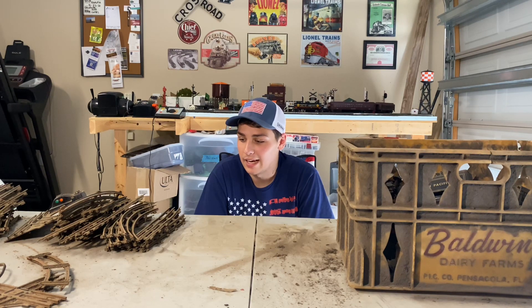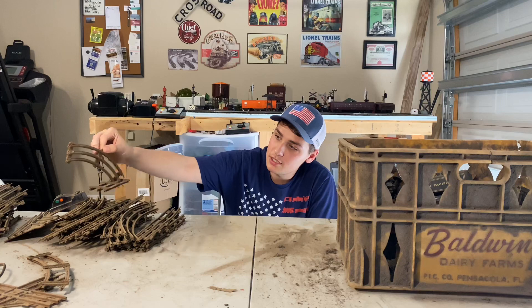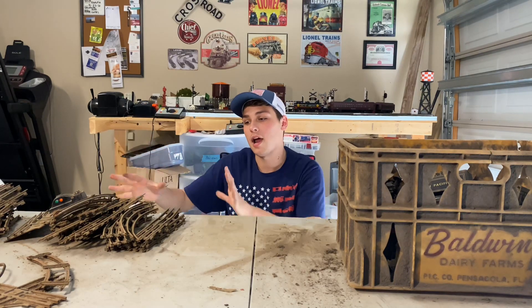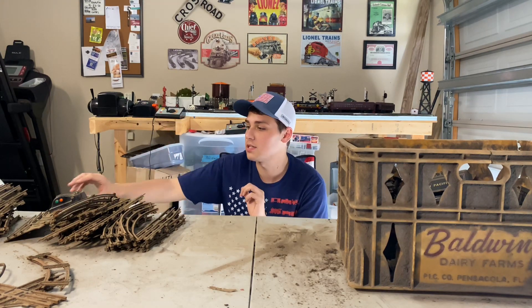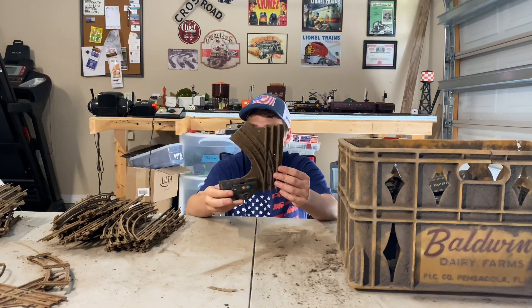There's quite a bit here. I will not lie — I really don't want to touch this track, because there is so much dust and grime and probably stuff that's not healthy to breathe in on them. So we're going to leave the track. There's a lot of Marx O31 track, straight tracks, a little bit of Lionel O27, a random O27 switch, and no controllers.